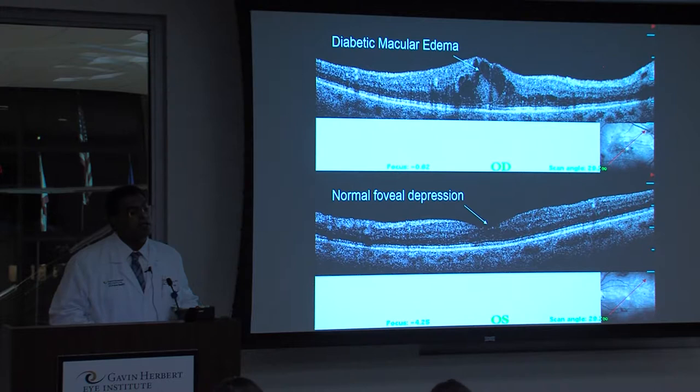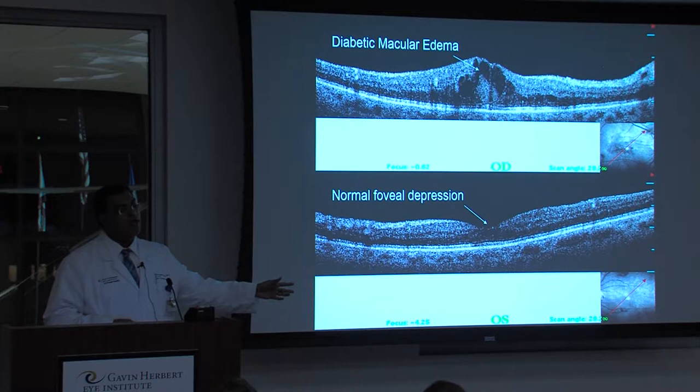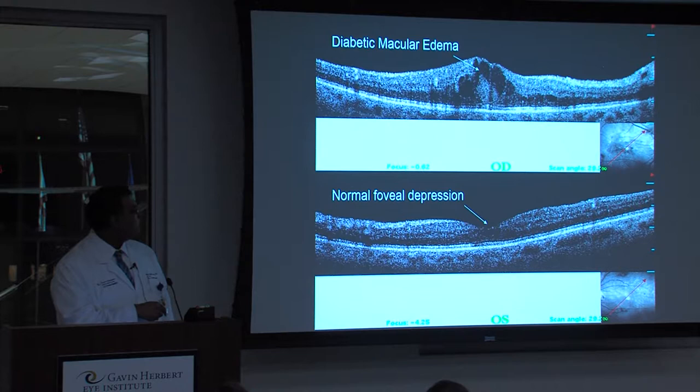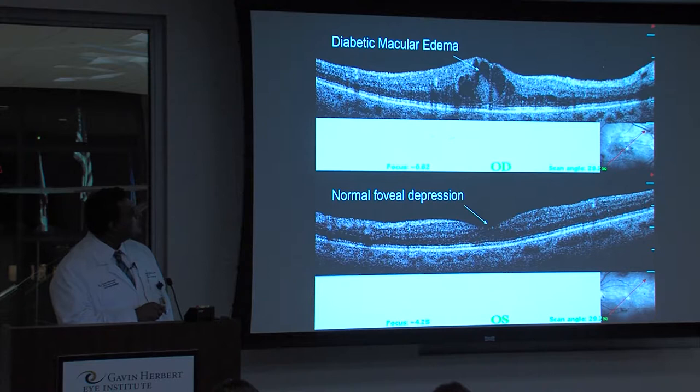We can also look at a cross-section of the eye using an OCT — optical coherence tomography — which uses light waves like an ultrasound. The bottom picture shows a normal retina: the center is the foveal depression, about 400 microns or 0.4 millimeters wide, where all your reading vision lives. By comparison, the upper picture shows a patient with diabetic macular edema — there are giant fluid-filled spaces and the retina is elevated like a mountain instead of a little valley. This patient's vision is significantly affected because of this swelling.